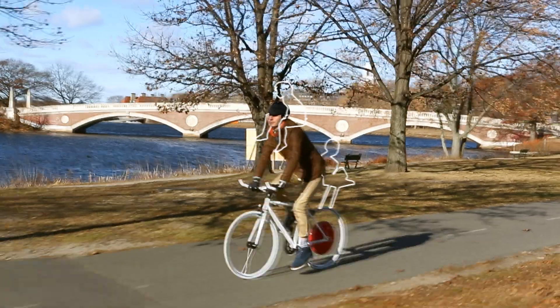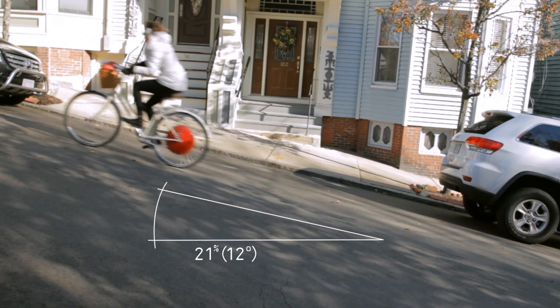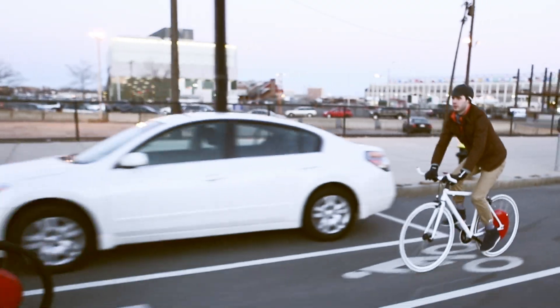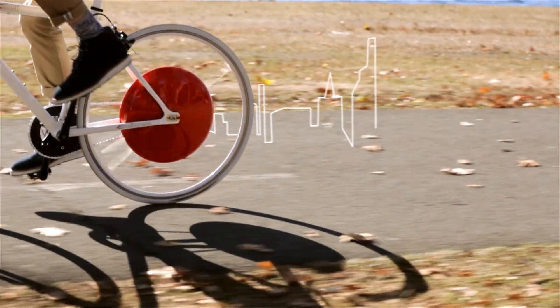So whether you carry yourself, your kids, or your gear — hills seem flat, distances shrink, and you can cycle just about anywhere. So transform your bike, and transform the city. The Copenhagen Wheel.